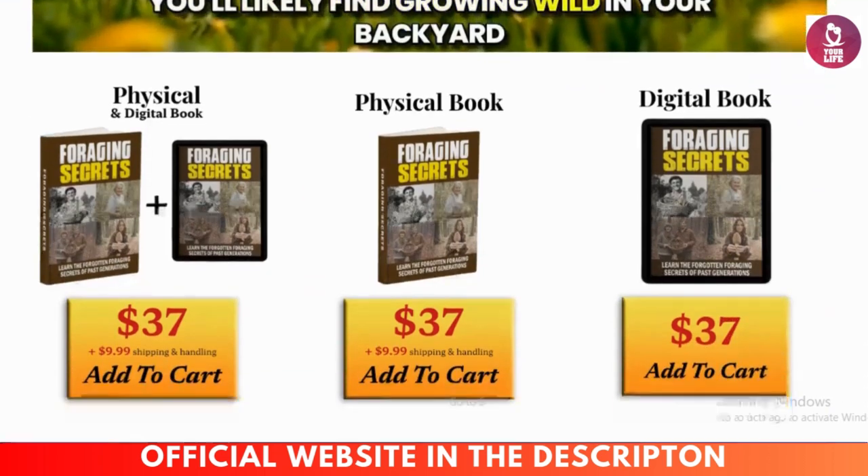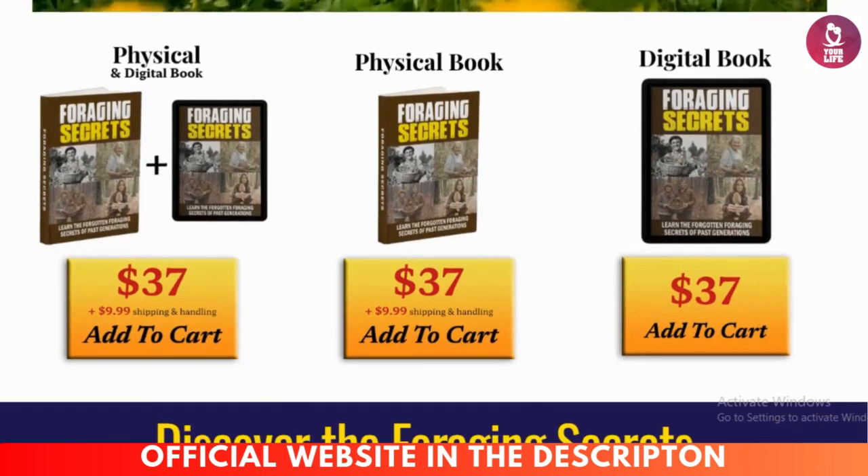I also have some important warnings for you, so it's extremely important that you watch this video until the end so you don't lose your money. Be careful with the website where you are going to buy the product, because today this product is only sold on the official website. I left the official website link below in the video description and also in the first comment.